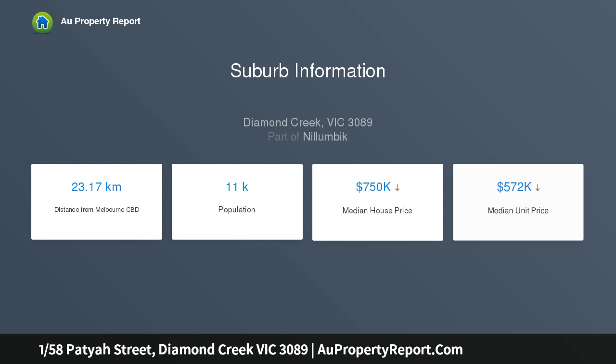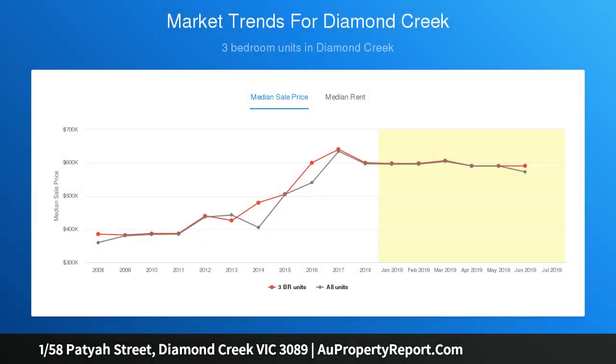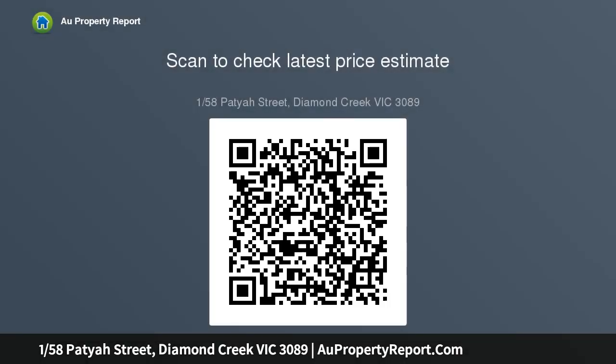Indulge in a lock and leave Diamond Creek lifestyle that's hard to beat. Enjoying a front position on a block of only two, this contemporary stunner has been reborn into what is essentially now a brand new home.